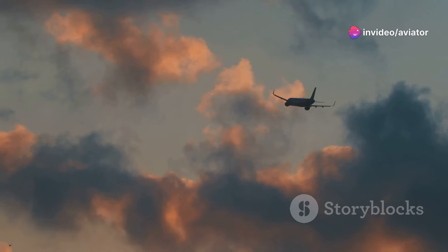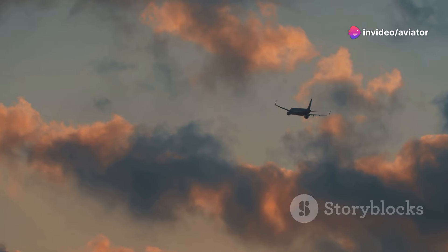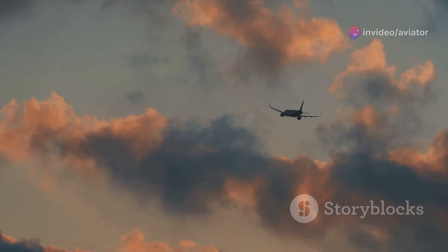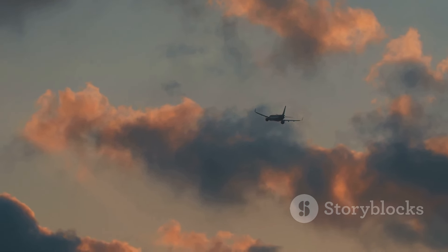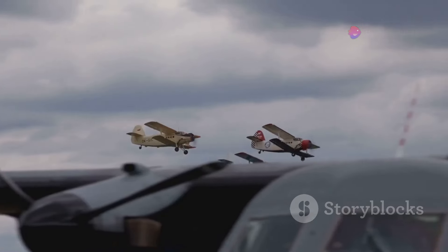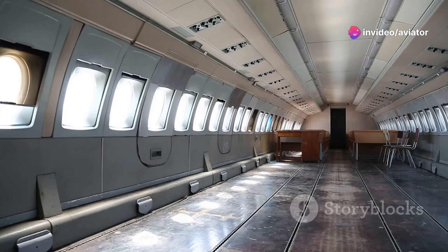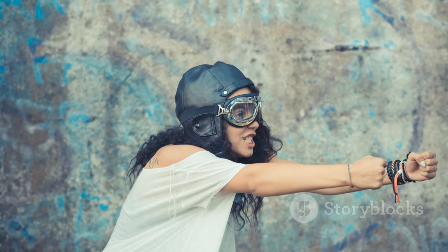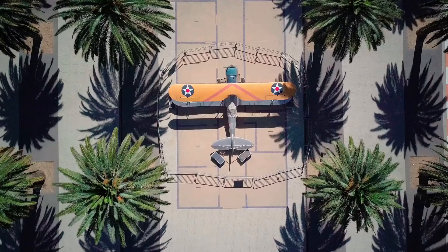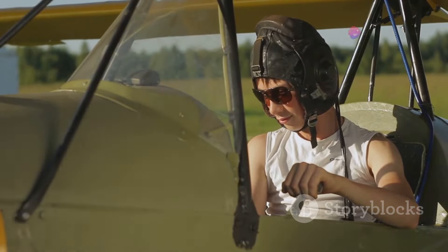There is something about aviation that just grabs you, you know? It's more than just transportation. It's about pushing boundaries, about defying gravity, about the human desire to explore the unknown. It's about that feeling you get when you are on a plane, looking out the window at the world below and realizing just how small we are in the grand scheme of things. And that sense of wonder and adventure is what draws so many of us to aviation collectibles. These are not just dusty old objects — they are tangible pieces of history, each with its own story to tell.